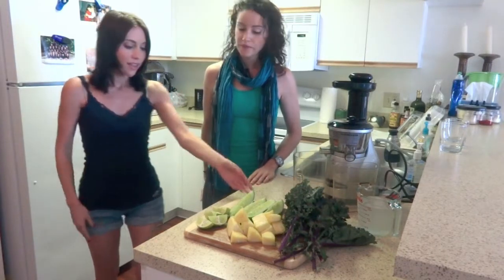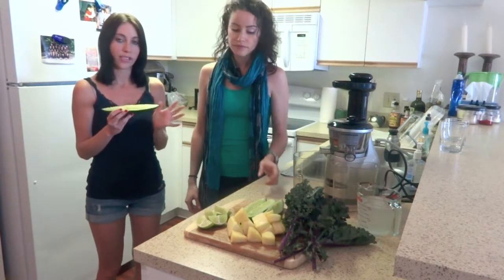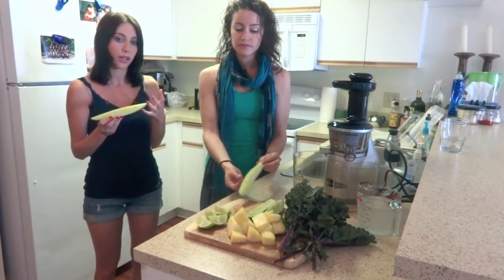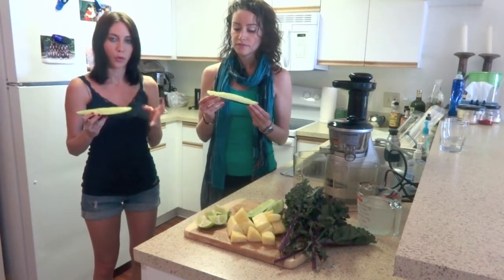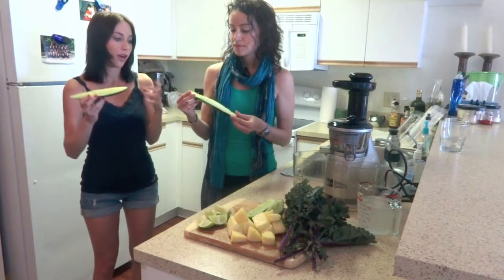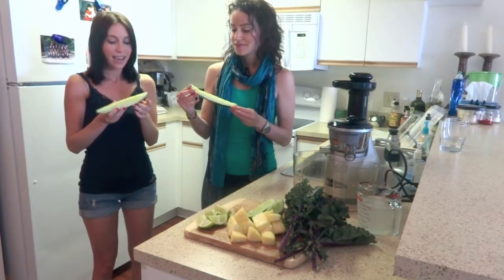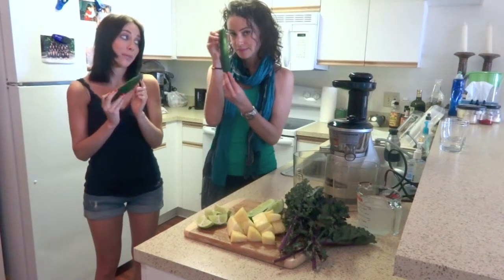The first one we're going to start with is cucumber, and cucumber is great for several reasons. It's 95% water, so it'll really keep you hydrated, especially in the summer — that's super important. It's also great for your skin, so it's a beauty food, and when you juice you want to make sure that you keep the skin on because that's where all the vitamin C is.